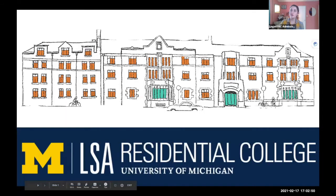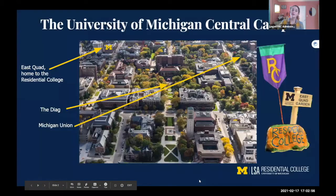So to kick things off, I thought it might be helpful to get a better sense of where the RC is physically located on campus. Here you'll be seeing a drawing image of East Quad. The RC is located in East Quad, which is just a short walk from the Diag, Angell Hall, and a lot of those key components of courses right there on central campus.